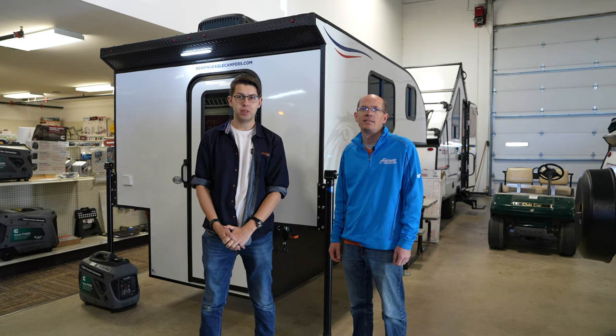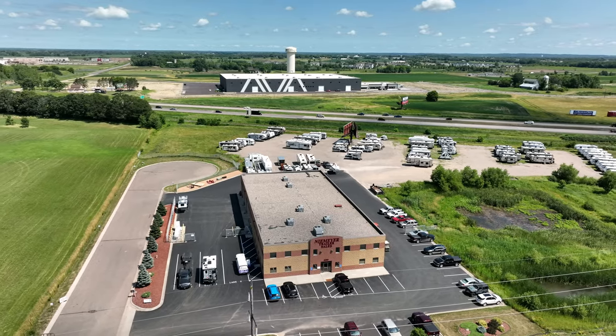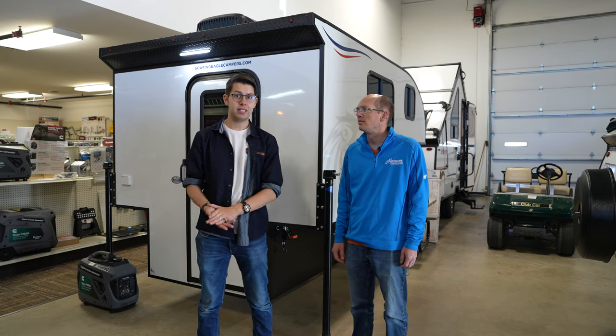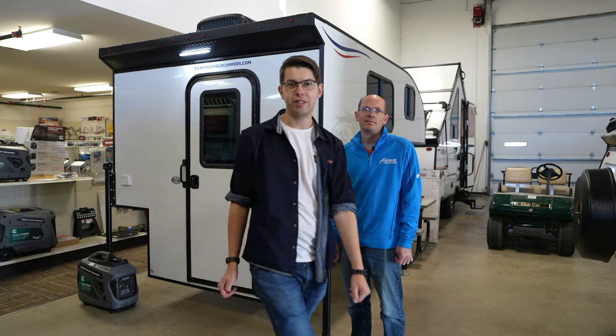Hey guys, it's Matt from the Infinite Explorers and today we are at Niemeyer's Trailer Sales in Albertville, Minnesota. We have Blake here and he's going to be taking us through this camper right here and showing us all the features.